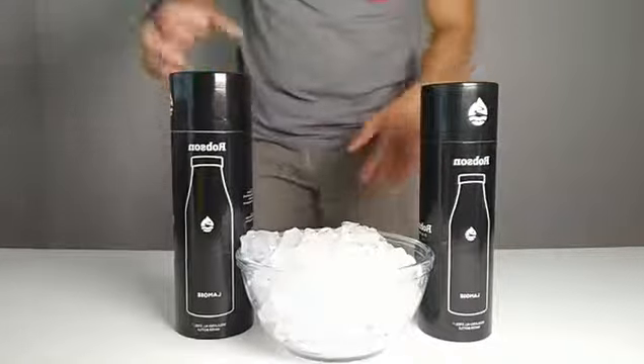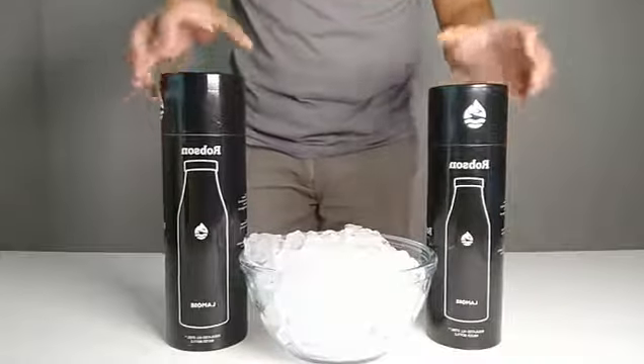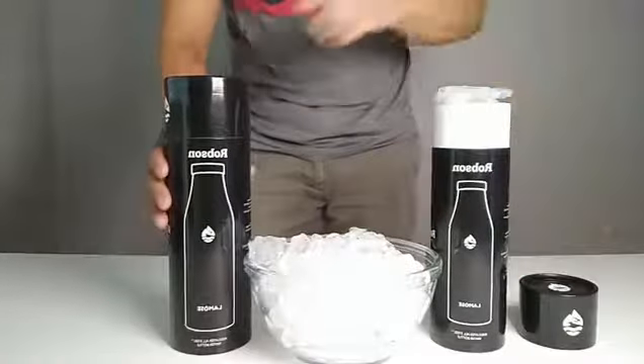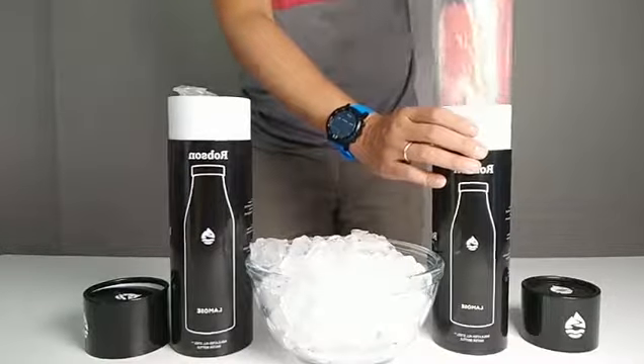Hey guys, today we're gonna do a special delivery for one of my friends in the United States. We are from Canada, an Edmonton-based company in beautiful Alberta, which inspired all the names for our bottles.